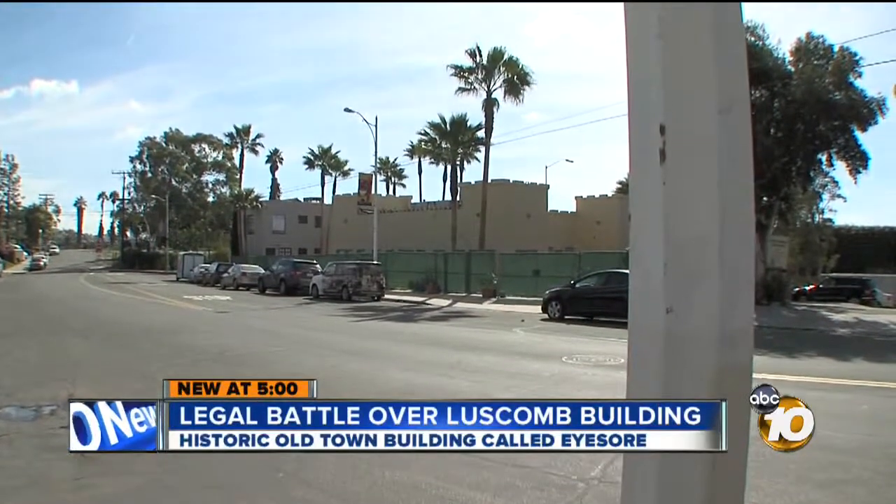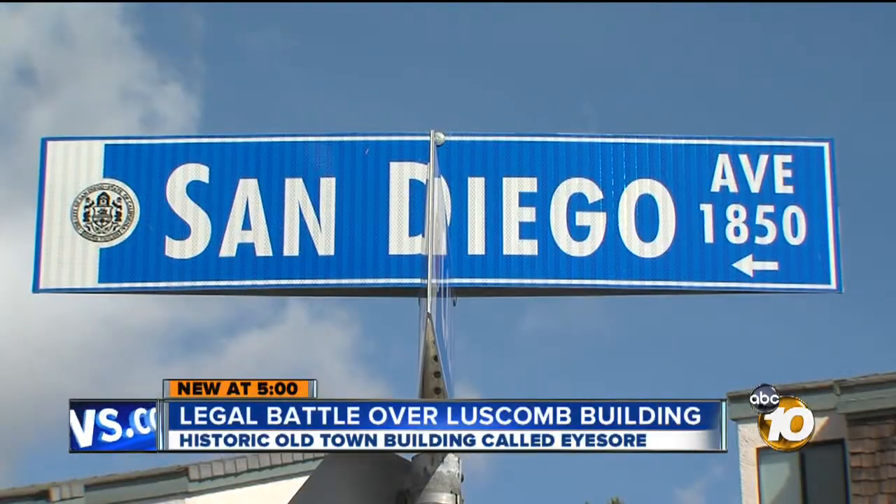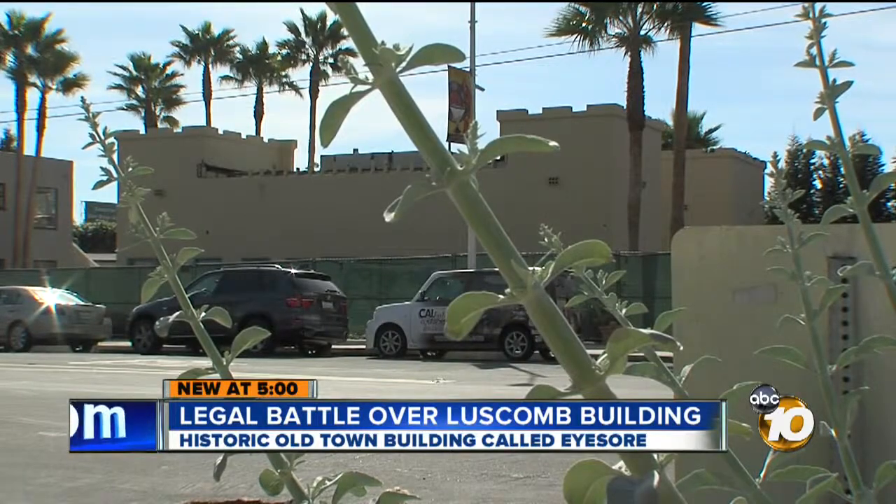Battle lines have been drawn over what looks like an old army fortress, but should it stay or should it go? New at 5, reporter Steve Fiorina shows us how the building in Old Town is at the center of legal wrangling between the owner and the city historical resources board.